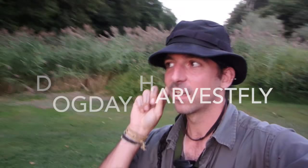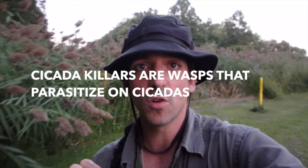Behind me is the cicada, the dog day harvest fly, singing. Let me try to get closer so you can hear it. It's hard to get close because of the cicada killers and the birds — anything they see that moves, they flee. That's the sound they make. Different species will have different calls: some of them will be undulating, some will just be a constant trill. The dog day harvest fly in my locale sounds like that — not unlike an airplane.